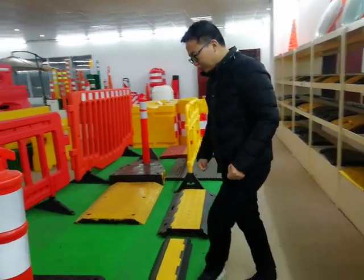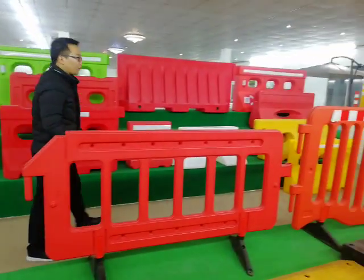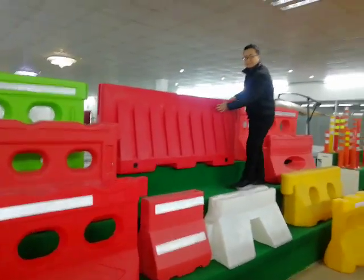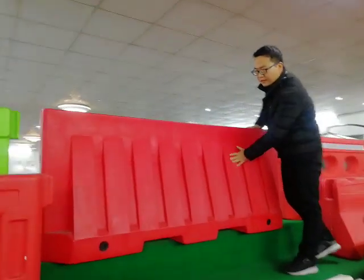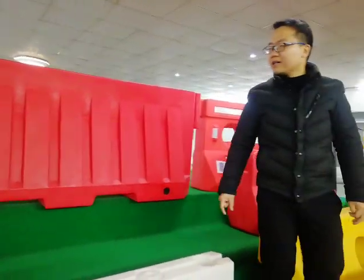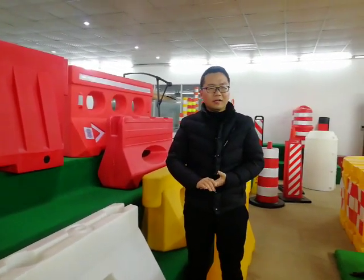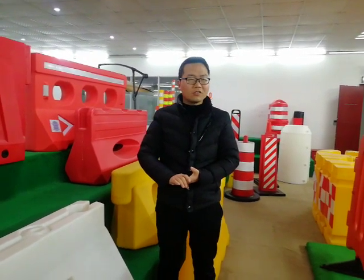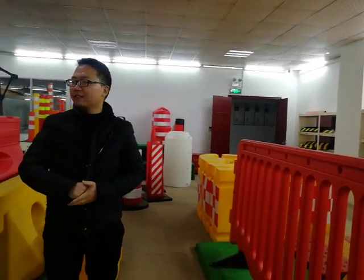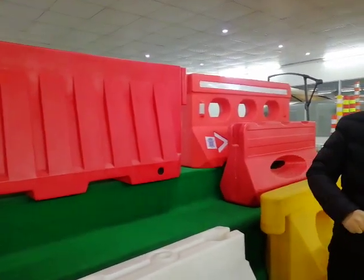Besides this, we also have some plastic items that can be in favor of our USA customers. Like this 2 meter rotational barrier, which can be made in red, white, and yellow. Our customers really love them because many customers in the USA mainly buy traffic cones and parking blocks, which occupy large weight. So there is a lot of space left in the container. With this barrier, they can make full use of the space and save a lot of money as well.